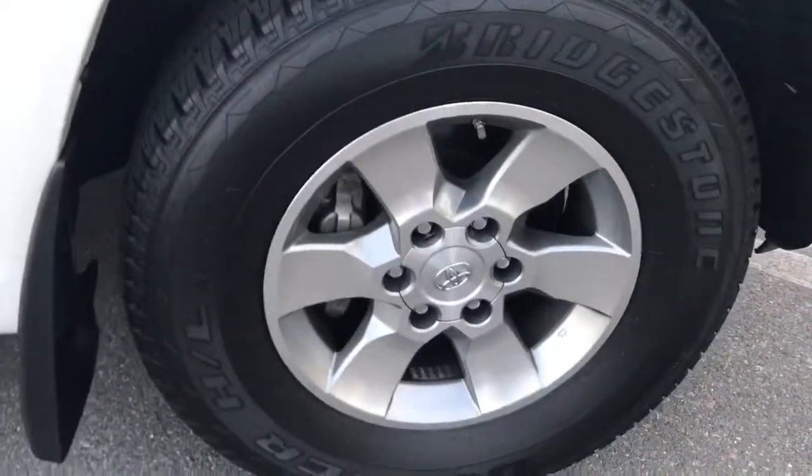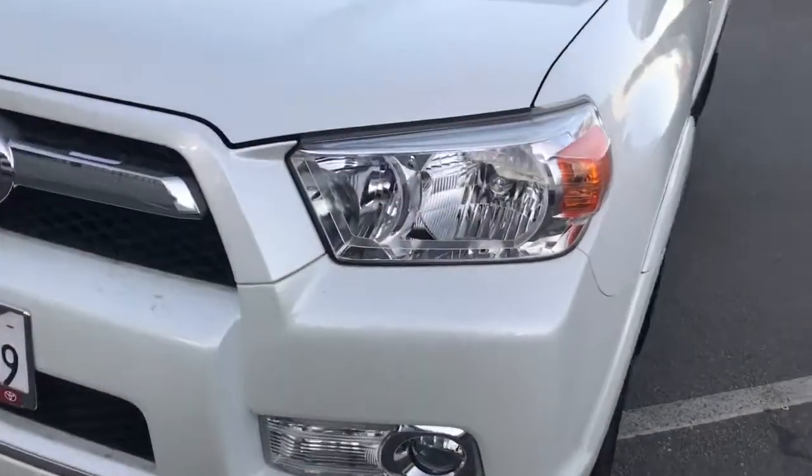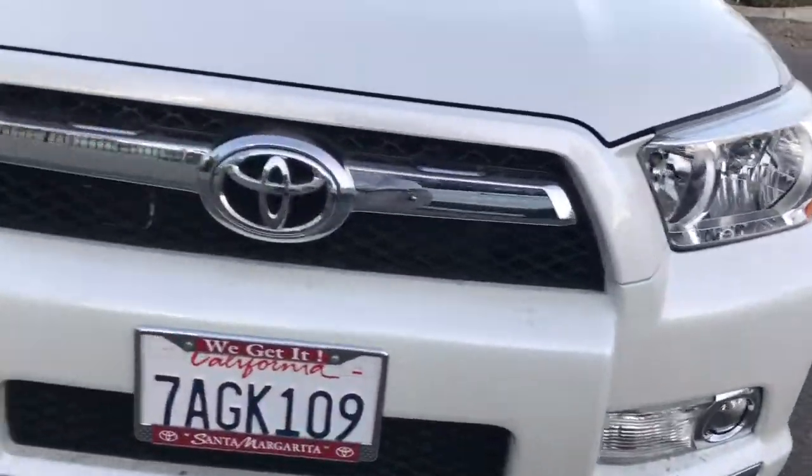Rear passenger wheel, driver wheel, close up of the lights — not oxidized at all, still really clear. And here's the rear.